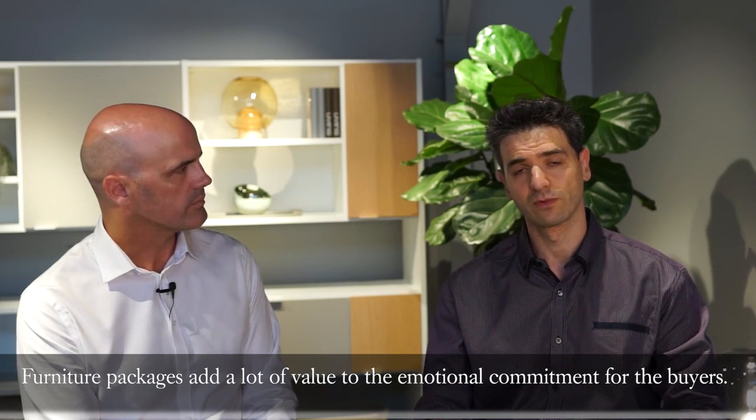That was all we wanted to cover in this video about how property developers can utilize furniture staging in their projects. Next time around, we'll talk about project marketers and what they do with using Bow Concept. Thanks so much for watching.